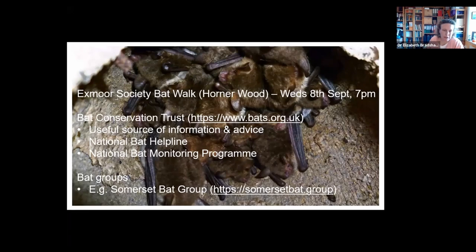If you want to find out more about bats, the Exmoor Society is running a bat walk in Hornerwood on the 8th of September. The Bat Conservation Trust is a really useful source of information and advice — they also run the national bat helpline if you're a householder wanting to install loft insulation, treat timbers, or have an issue with a grounded bat. They also run the national bat monitoring programme, where people monitor roosts or do transects to count bats. Alternatively, you could join your local bat group — such as the Somerset Bat Group or the Devon bat groups — a great way to get out and see bats up close through bat box checks and bat walks.